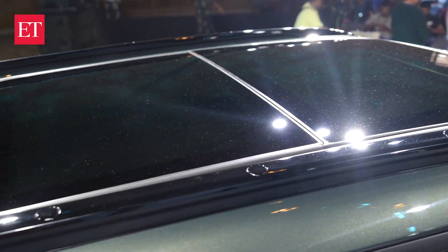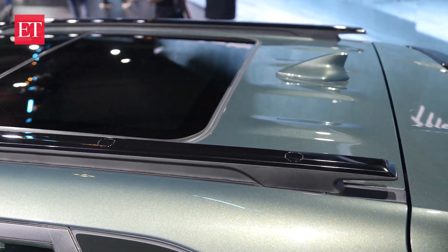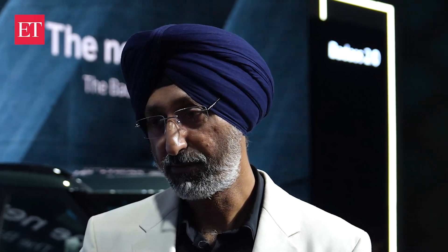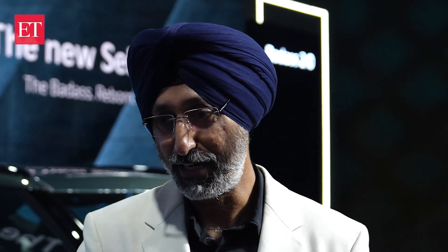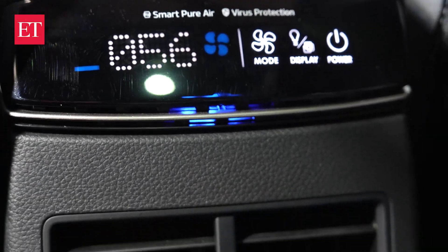The voice commands are now available in both English and Hindi. You also have a panoramic sunroof which gives you a much bigger feeling. The air conditioner is now dual zone, so if the customer on the left wants 25 degrees and the one on the right wants 18 degrees, you can set your temperature according to your own needs.